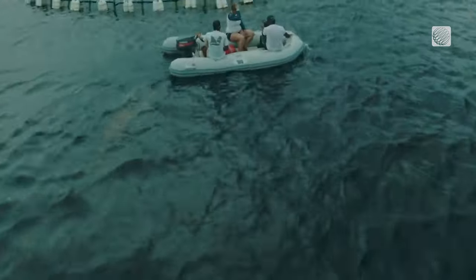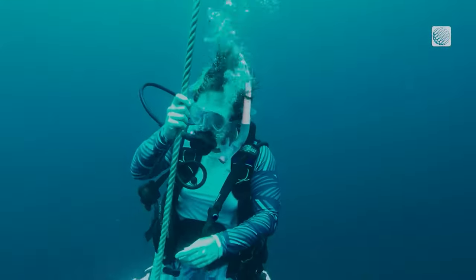Victor, our visionary founder, talks about the Republic of Sargassum being a tourist destination. People will want to come and see it — this kind of golden rainforest that stretches as far as the eye can see. It's going to be beautiful.